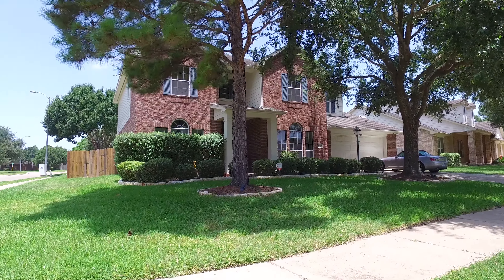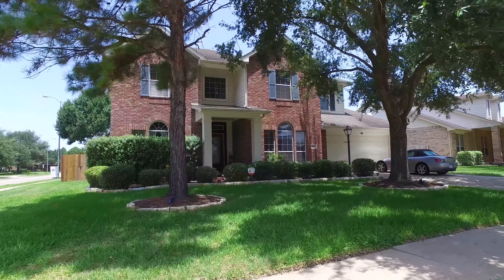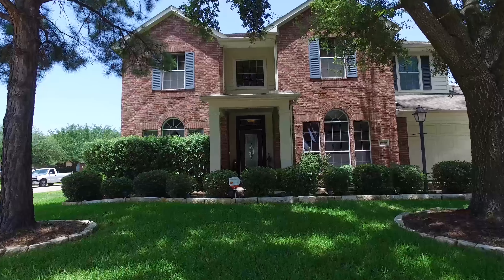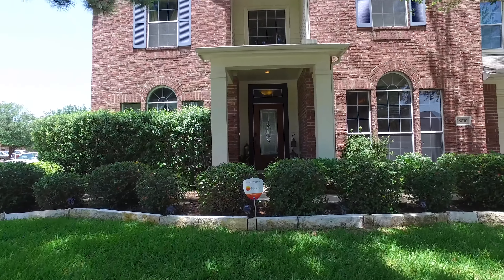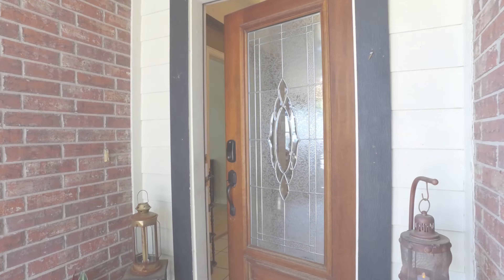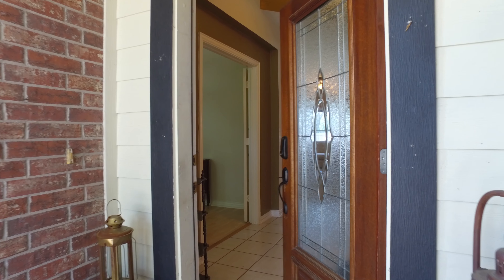Welcome to the walkthrough virtual tour of this home that's a great choice for those looking for comfort, convenience, and the privacy of their own home, located in Cypress, Texas. The current list price for this four-bedroom, two-and-a-half bathroom home offers an excellent value for the area. It's two stories tall and was constructed in the year 2000 with a two-car attached garage.